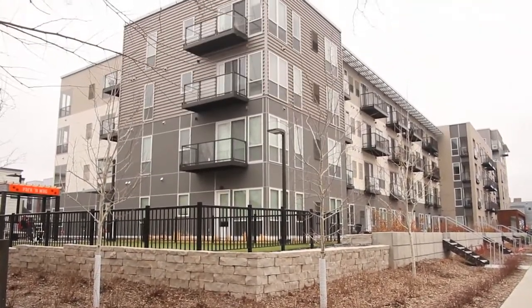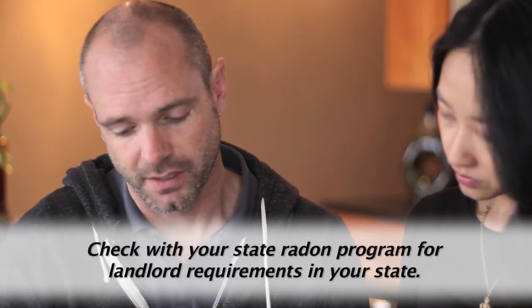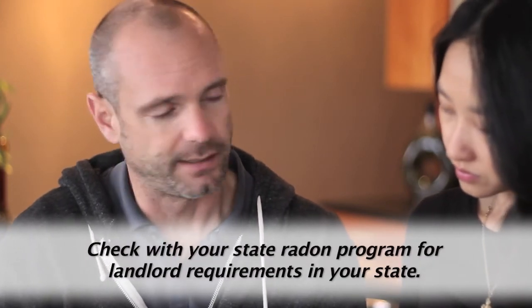If your radon levels are high but you rent your home, talk with your landlord. They have a responsibility to make sure your home is a safe place to live. Check with your state radon program for landlord requirements in your state.